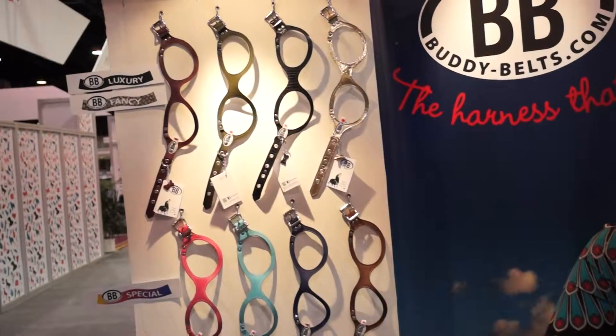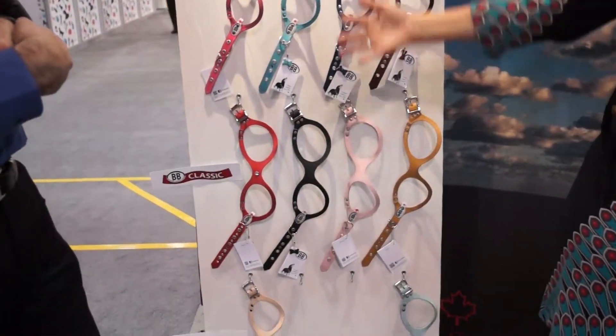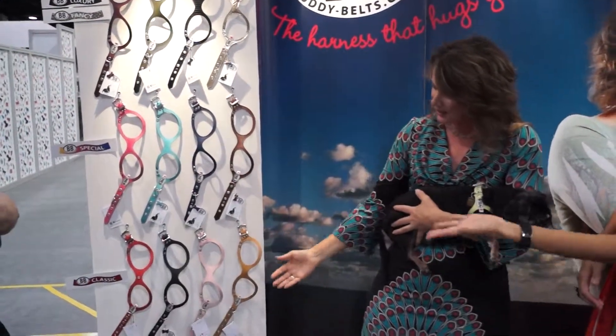They're beautiful — you should take a look at Buddy Belt. They come in a wide variety of colors and collections. You can start with luxury or your basic, natural, classic.